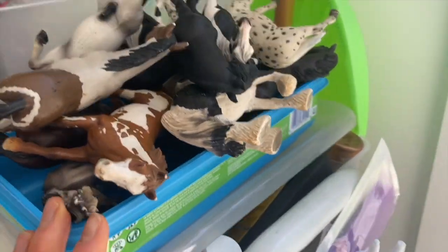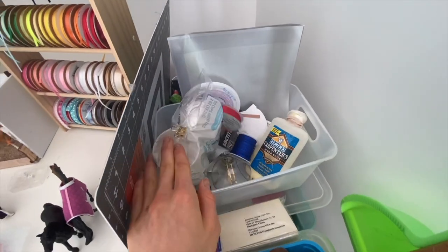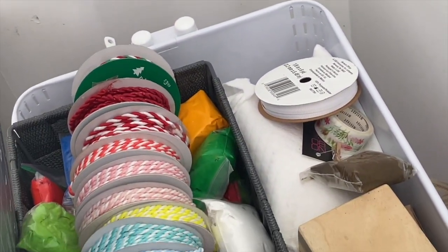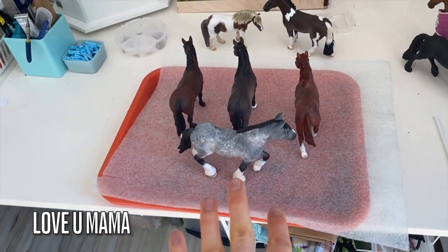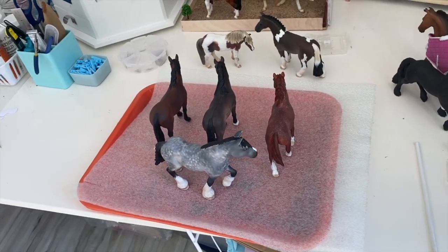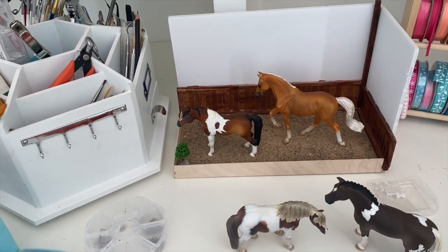Up here I have some extra painting materials and some horse bodies that I need to bring inside, plus more random stuff, fabric, and ribbons. This is my ribbon holder that my mom made for me. These are customs I just went outside and photographed — they'll be either for sale or going to their new homes. I also have this arena where I take some sales pictures.